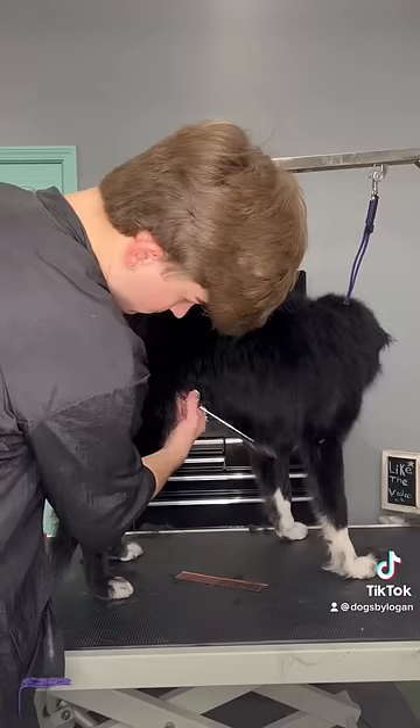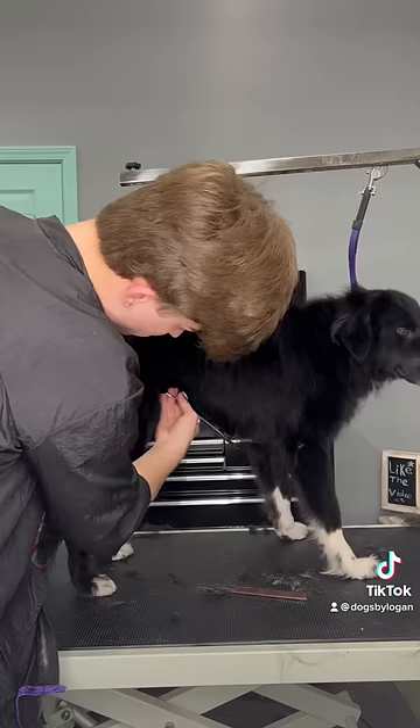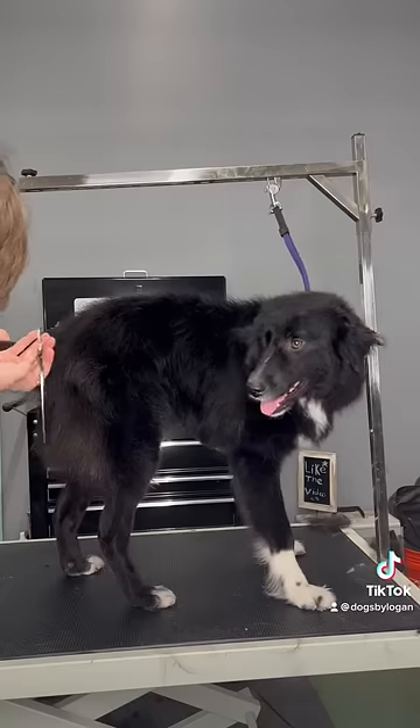I'm just doing my typical outline trim on Maisie and I love her little socks that she's wearing. For her first haircut she did pretty good — she just didn't like the blow dryer.